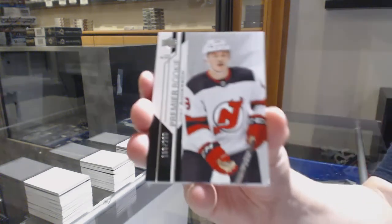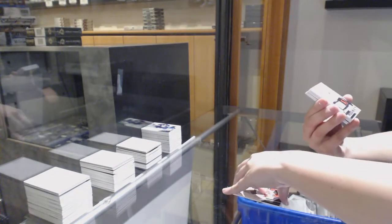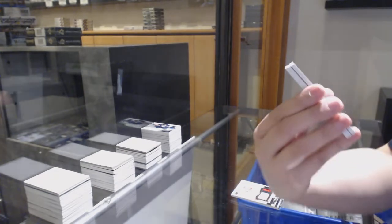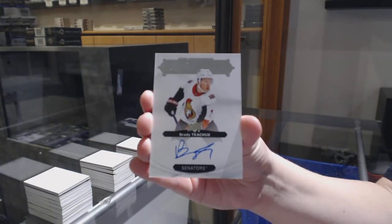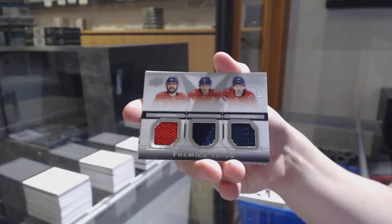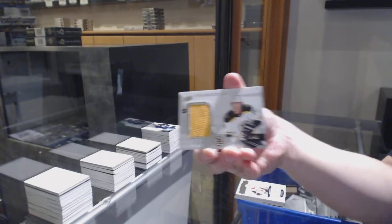We've got number 299 for the New Jersey Devils, Joey Anderson. And a base card number 199 for Vancouver, Elias Pettersson base rookie. Rookie patch auto number 249 for the Ottawa Senators, Maxime Lajoie. We've got a Premier Signatures rookie for the Ottawa Senators, Brady Tkachuk — just to add even more value to the case. Premier Trios: Ovechkin, Backstrom, Kuznetsov, numbered to 75 for the Washington Capitals. Rookie jersey of Evgeny Dadonov for the Florida Panthers, and Premier Swatches jersey of David Pastrnak for the Boston Bruins.